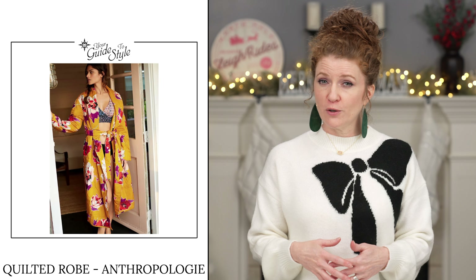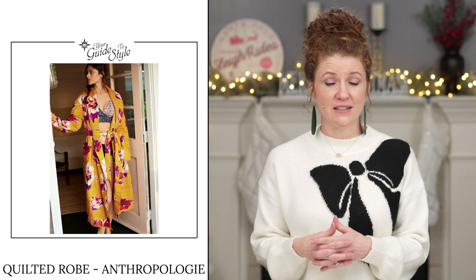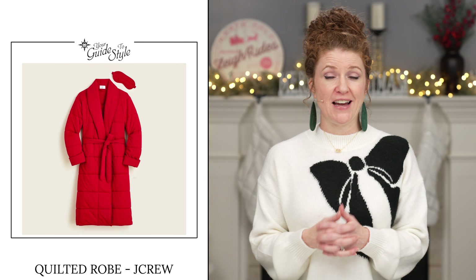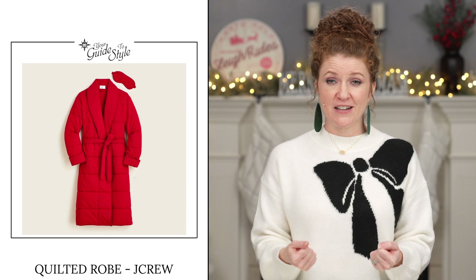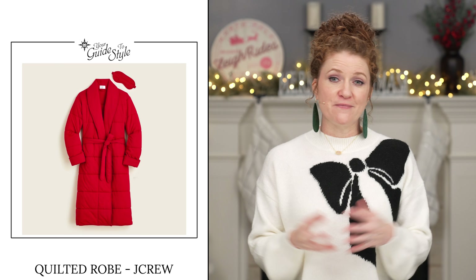The next two items are fashion items — I saw them and don't actually own them, but I thought they were really cool and would make great gifts. The first is a quilted robe I found at Anthropologie for $170 with a really pretty floral pattern. Anthropologie does some really unique things and makes great gift items for the holiday season. The second was from J.Crew — it comes in three different colors and is $210, also quilted. These are a little expensive, but they're on trend, really cozy, and quilting is so big right now.